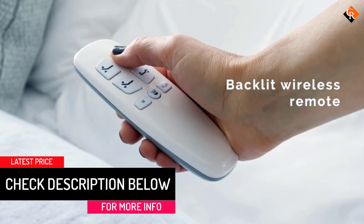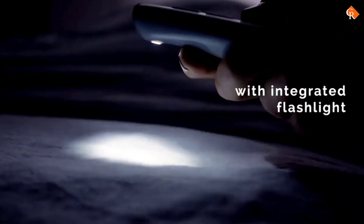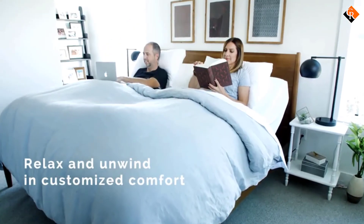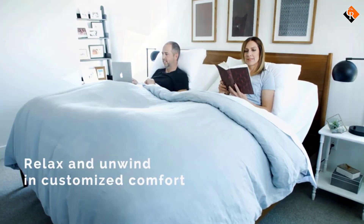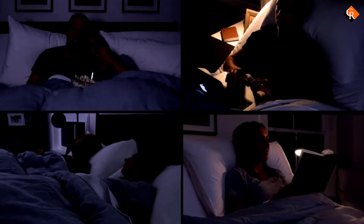There are also mattresses from the brand that you can buy with the base as a set. Delivery is a snap and a 5-year warranty is included. Easily assembles in minutes without breaking a sweat — no tools required.